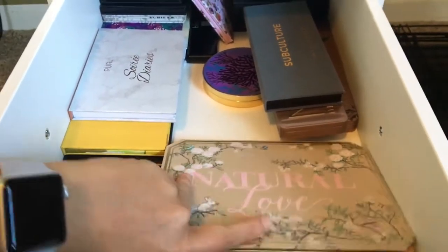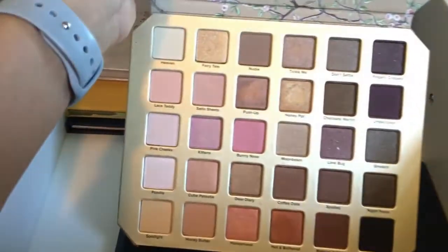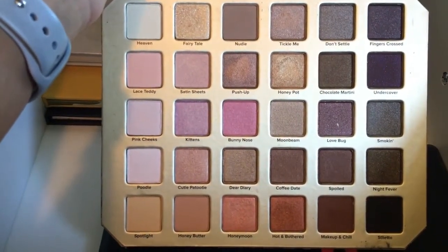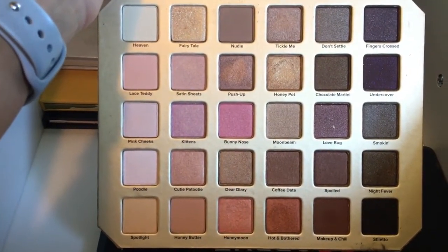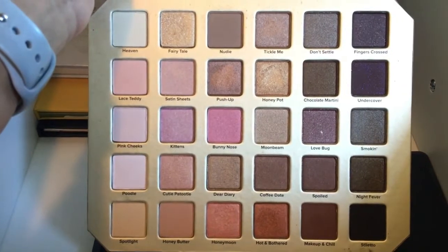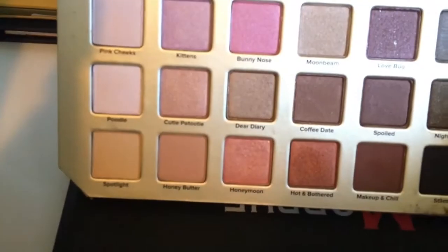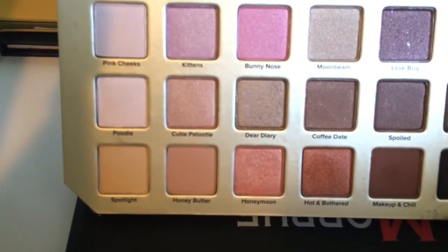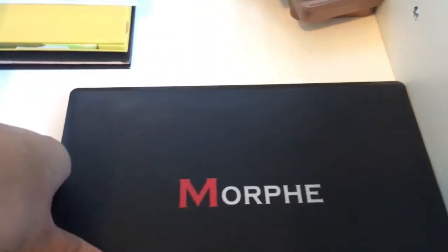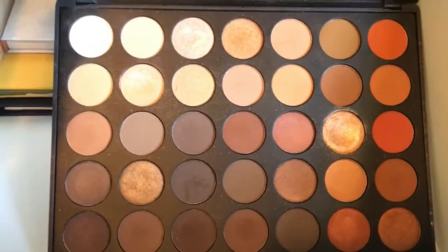I went to Sephora one day, saw this palette, and thought I had to have it. Haven't really used it that much, but look at these colors — they are so pretty! I may have to dabble into this palette because my transition shades are almost donezo, and that honey butter transition shade is calling my name. What bugs me is I just realized all of these were sitting upside down so I couldn't read them. And then I have the Morphe 350 palette.